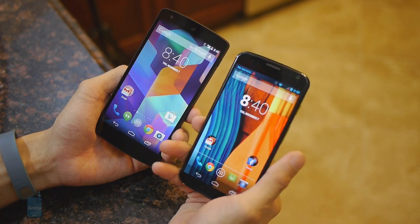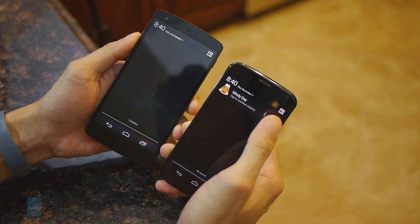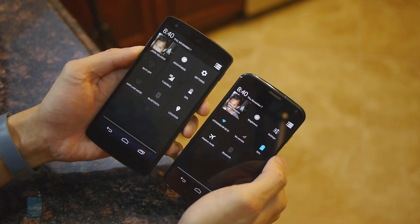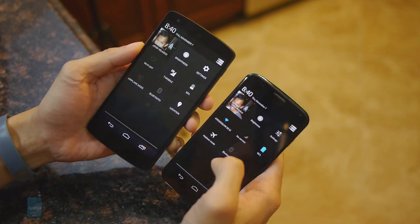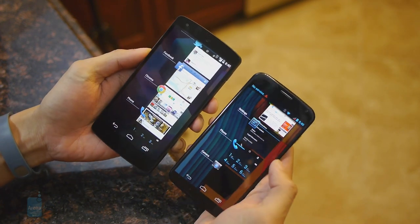There are similarities with their functions — for example, the notifications panel is identical on both devices, with neither having more features than the other. You can also access connectivity features and adjust brightness from there, and multitasking is handled in the same manner on both.